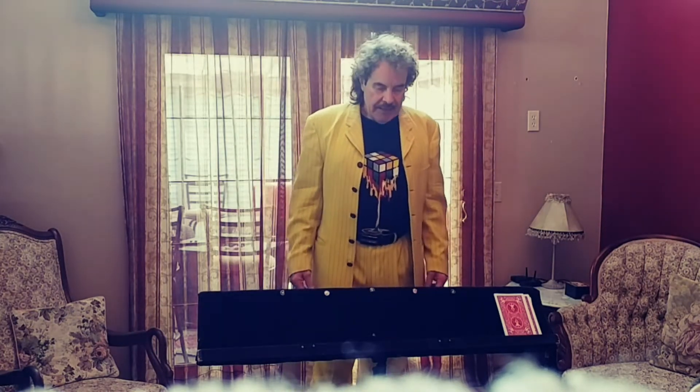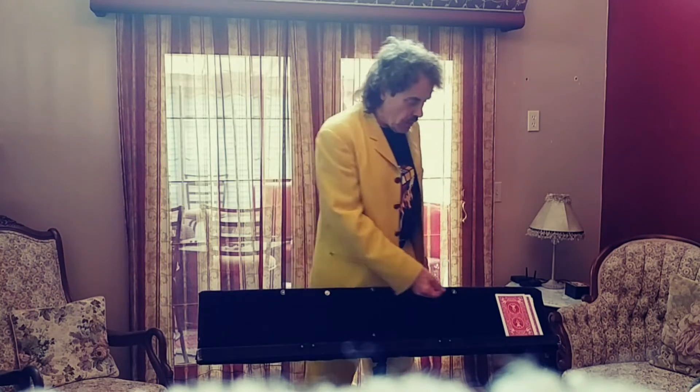Greetings! My name is Kevin Hall, the Magic Maniac, coming to you from the middle of the coronavirus epidemic. We're all staying at home, and I thought it'd be kind of fun to teach you guys a little bit of magic to do to entertain yourselves during this time.